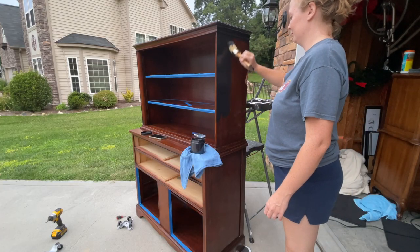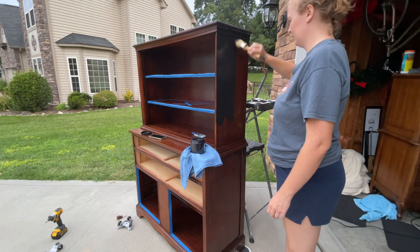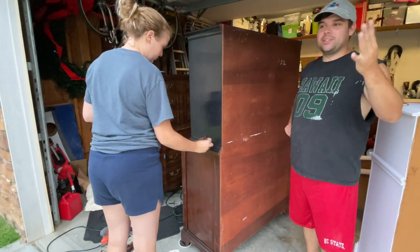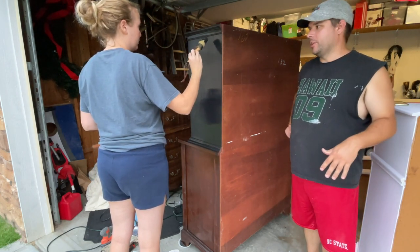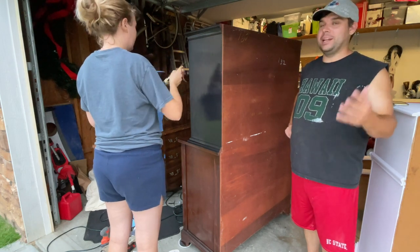It is raining! We had to quickly move this inside because it started sprinkling outside. We're working on another project at the same time and it was taking up the area where we normally paint, so we moved inside quickly — we didn't want to mess up the paint from the rain.